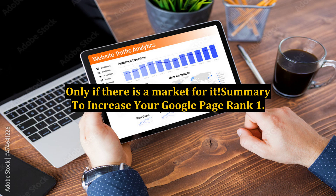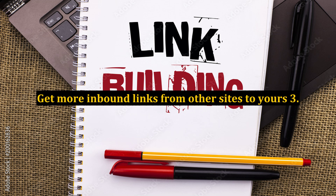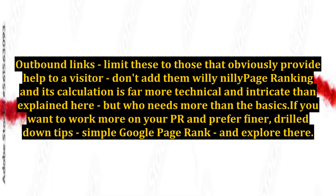Summary to increase your Google Page Rank: 1. Add more pages consistently. 2. Get more inbound links from other sites to yours. 3. Outbound links — limit these to those that obviously provide help to a visitor; don't add them willy-nilly. Page ranking and its calculation is far more technical and intricate than explained here, but who needs more than the basics? If you want to work more on your PR and prefer finer, drill-down tips, simply Google Page Rank and explore there.